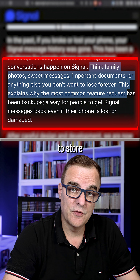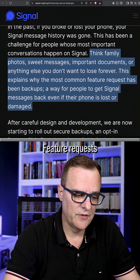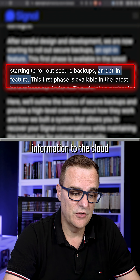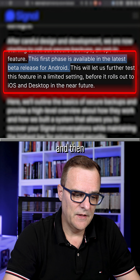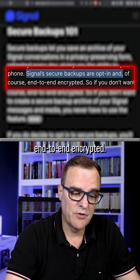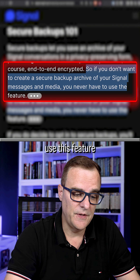This allows you to store important messages, documents, etc., that you don't want to lose, and is one of the most common feature requests from people who use Signal. They've decided to create this as an opt-in feature because some of us don't want to back up our information to the cloud. The first phase is available in the latest beta release of Android, and then it'll roll out to iOS and desktop in the near future. They are opt-in and are end-to-end encrypted, so if you don't want to create a secure backup archive of your Signal messages and media, you never have to use this feature.